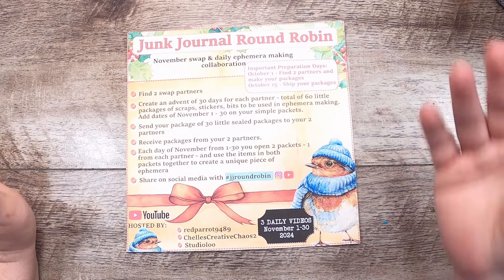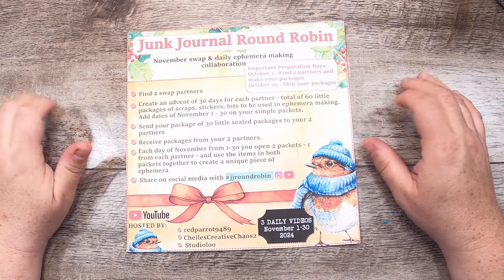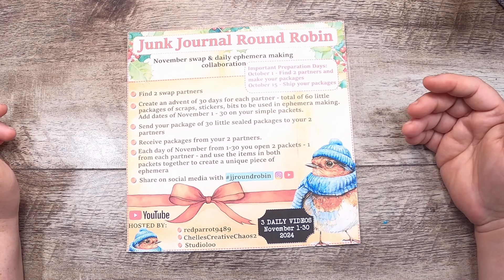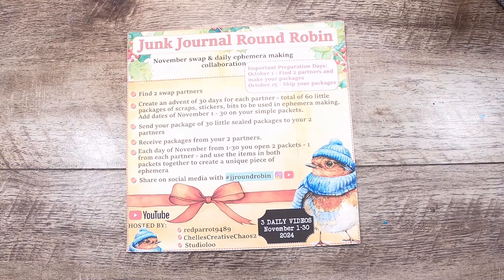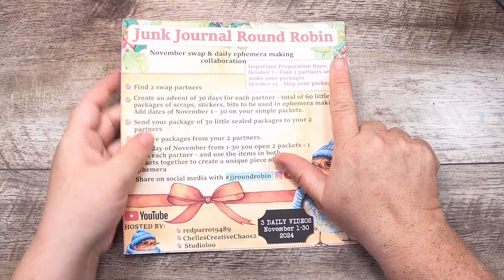So how does this whole thing work? If you missed April and want to go back and watch it, I'm going to create a playlist of the videos for the first junk journal round robin. It's a swap with two other people, so you need two partners. You're going to make up 30 little packages of something to make ephemera with for each person — 60 packets in total — numbered for each day of the month from November 1st to November 30th, sort of like an advent calendar.